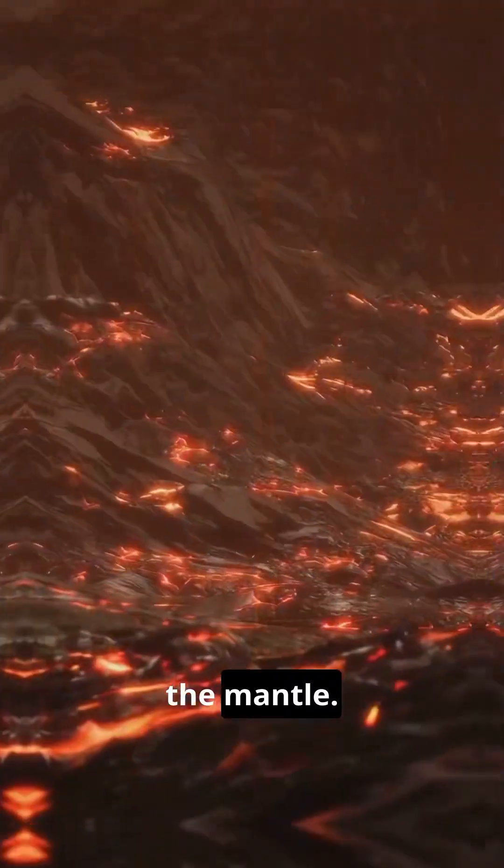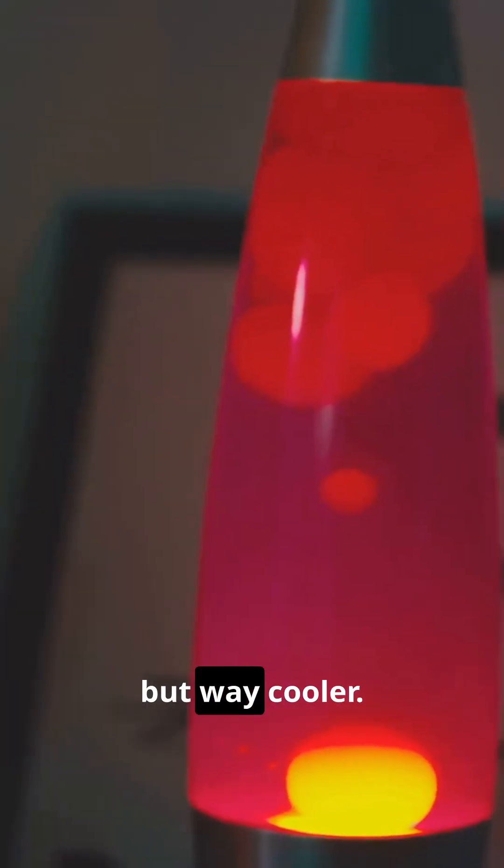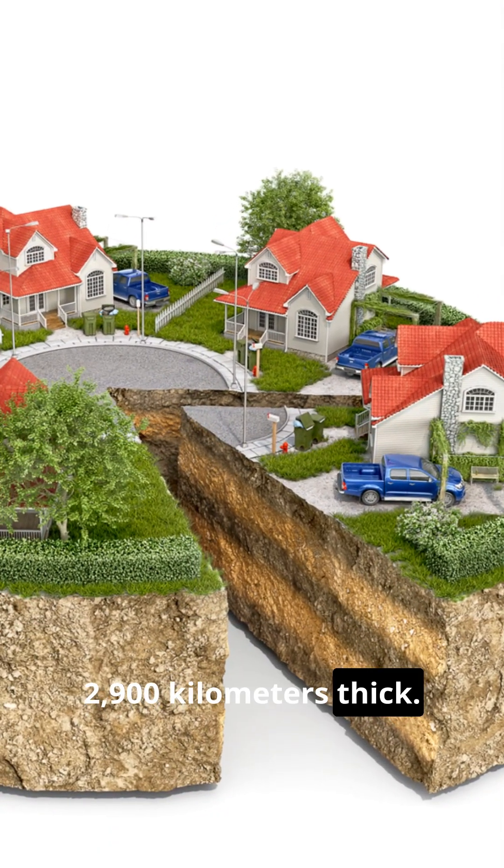Beneath the crust is the mantle. Imagine a gooey, rocky layer that's constantly moving — it's like the Earth's own lava lamp, but way cooler. The mantle is about 2,900 kilometers thick. Yeah, it's huge.